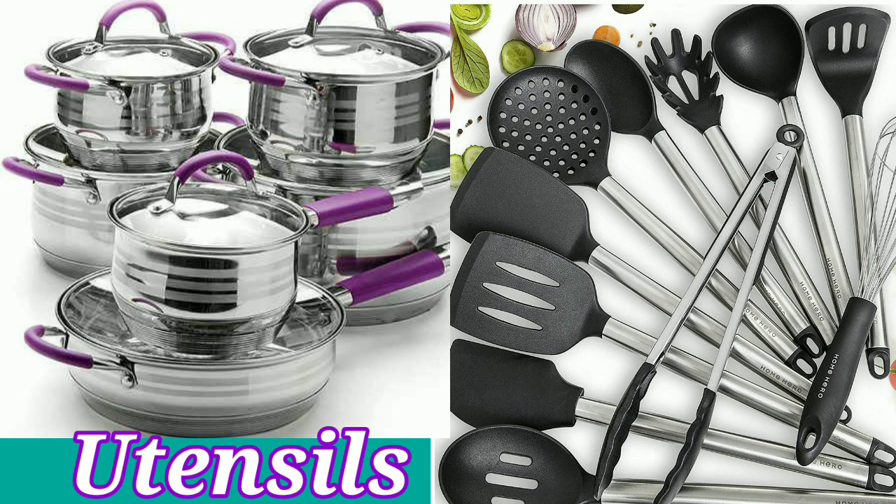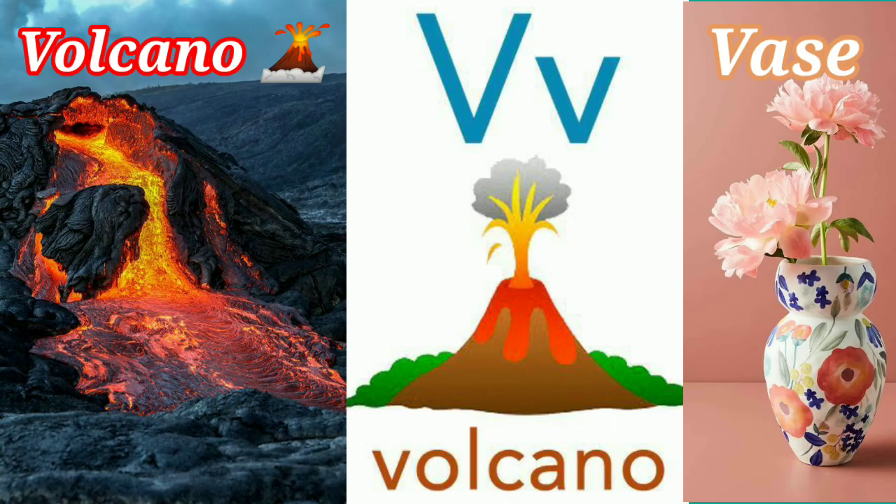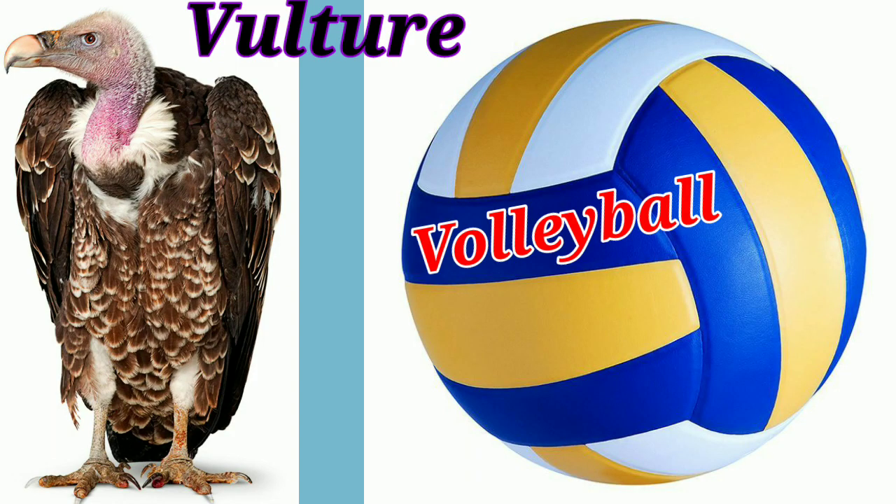V for Violin and Vegetables. U-T-E-N-S-I-L-S Utensils. This is a volcano. V-A-S-E Vase. Do you know this bird? Its name is Vulture. And this is a volleyball.